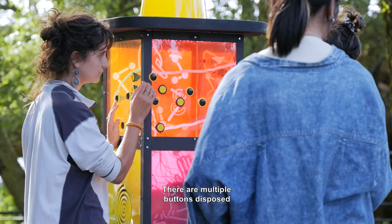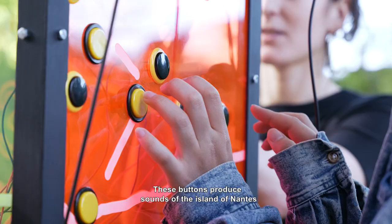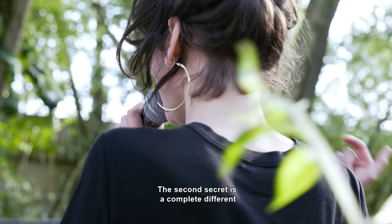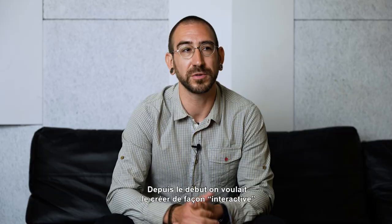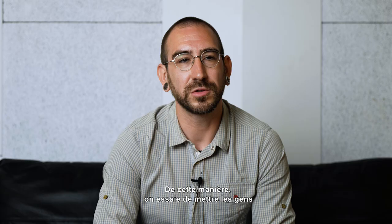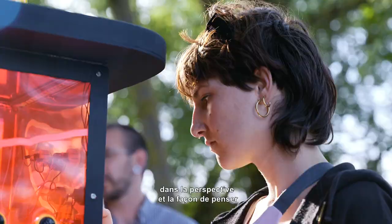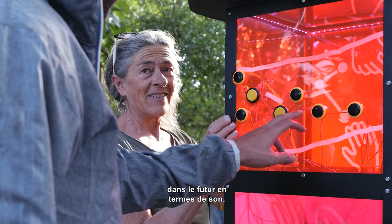There are several buttons available on three of the four faces of the sculpture. These buttons will produce the sounds of the island of Nantes as we imagined in the future. A second secret button changes the mode completely. From the beginning we wanted to make it interactive so people can play with it and think about how the future island of Nantes will sound.